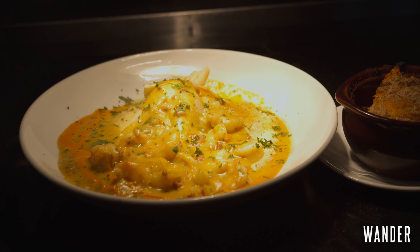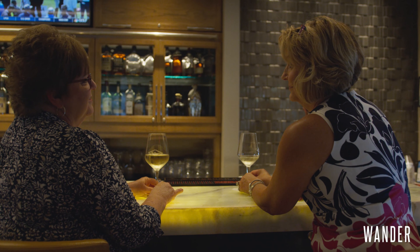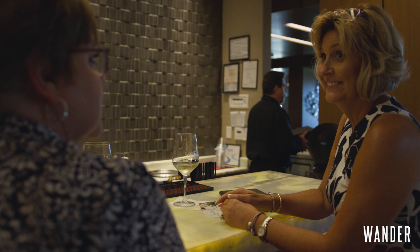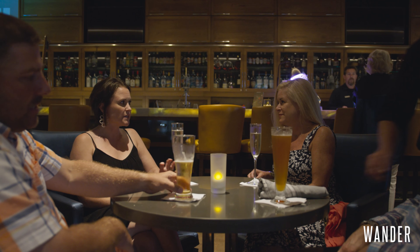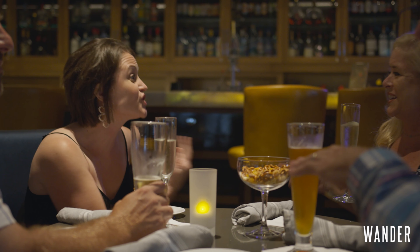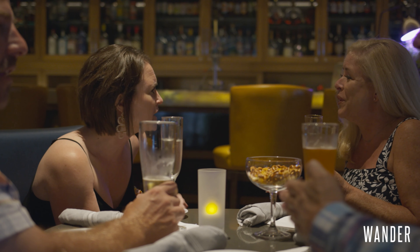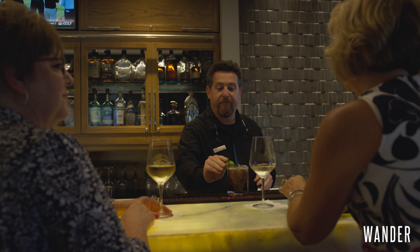Typically our guests like to go to Harry's at the Reserve before they come into the restaurant for a great dinner, and then sometimes they'll head back to Harry's for a cocktail before they go upstairs. Harry's Lounge at the Reserve has an extensive wine list, some great craft cocktails, and some local craft beer.